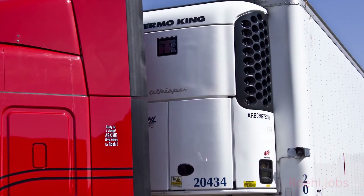And temperature-controlled units. Visit Roehl.Jobs — that's R-O-E-H-L dot jobs — and get the job and the equipment you want.